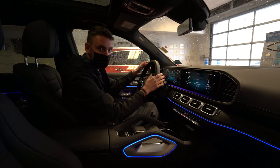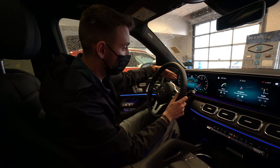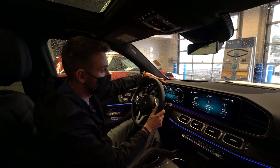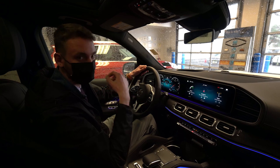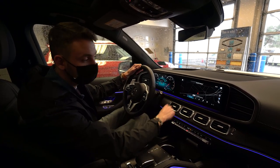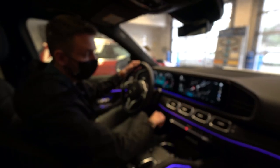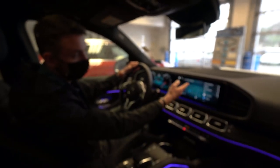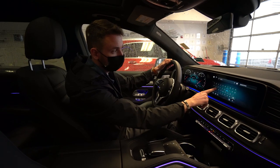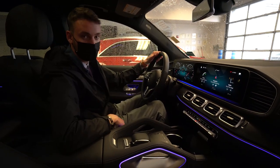Beautiful displays here — we have two 12-inch displays. This is our instrument cluster showing speed and our rev line, and we can display a lot of information on this side. On the right side is our phone, navigation, and radio — it's a very easy-to-use touch screen system. It's easy to navigate and to enter a destination — you simply type the address you'd like to go to. Full connectivity is included there as well.